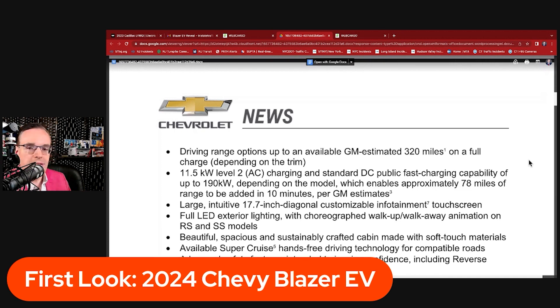Thinking of it in gas terms: a V8 with 450 horsepower like the Camaro SS gets less mileage than the four-cylinder turbo. The specs show 11.5-kilowatt level-two onboard charging and standard DC public fast charging capability of up to 190 kilowatts, which enables approximately 78 miles of range to be added in about 10 minutes — per GM's estimate. That's pretty good.